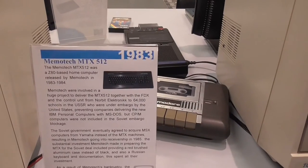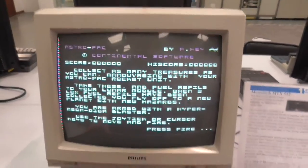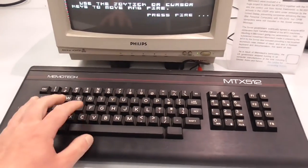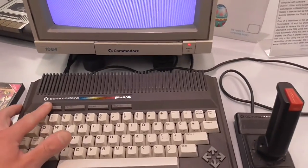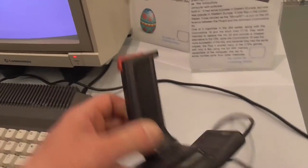This is a Memotec MTX 512 from 1983 — quite a nice keyboard. And again, these machines have got no Windows key, how it should be. This is a Commodore Plus/4 — more of a business machine because it had a spreadsheet and word processor built in. They shouldn't have done this one — they should have just kept with the 64.